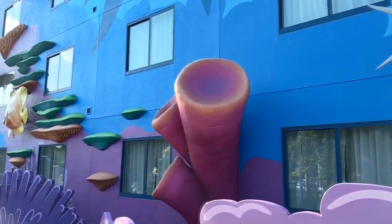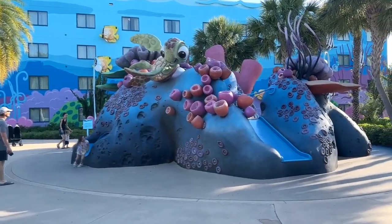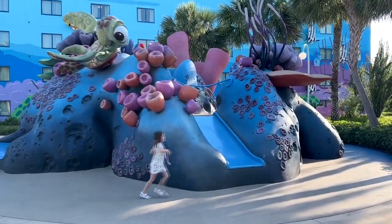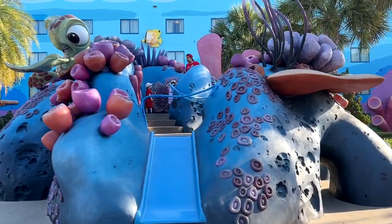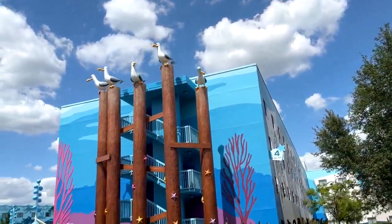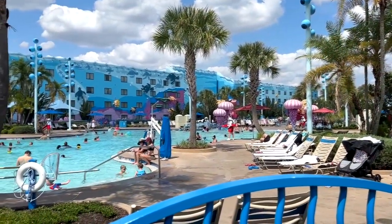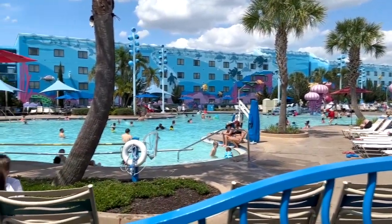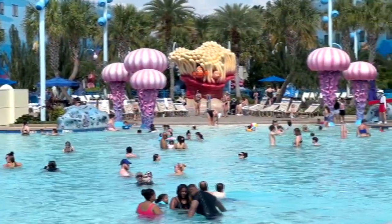The buildings are all very themed with characters and stuff on them. There's a little playground with slides, stairs, tunnels, and things like that for small children to play in. The pool right outside here is the largest pool on property, and they actually play music underwater at that pool — so if you go underwater you can hear Disney songs.